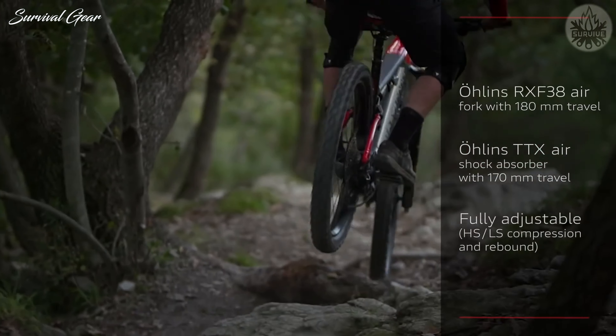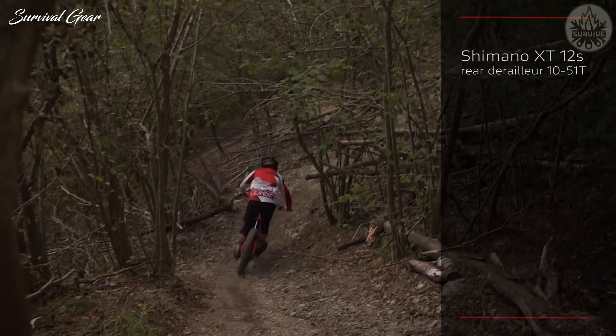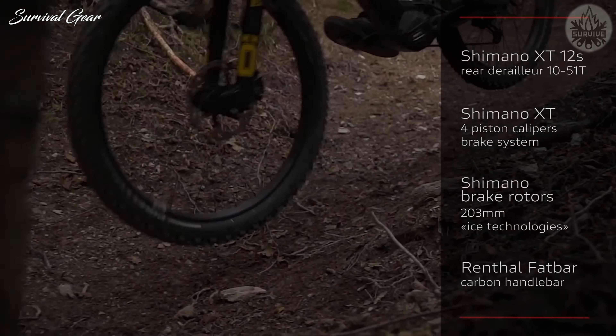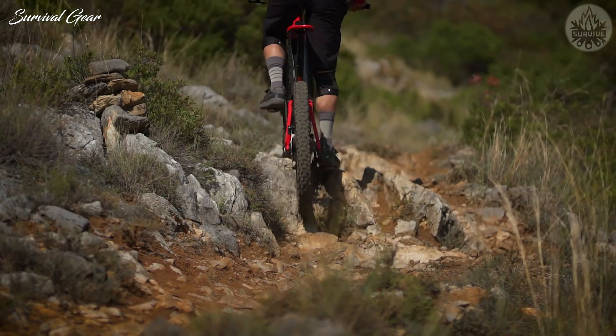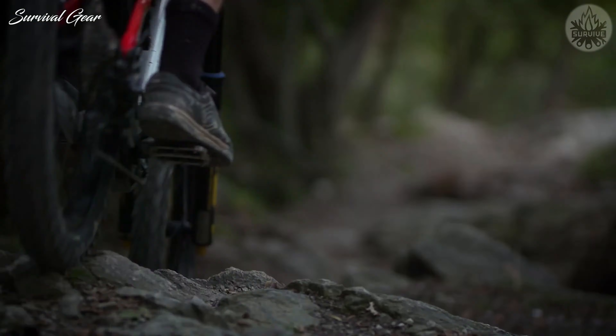Also featured are Deore XT four-pot calipers, a Shimano SC E7000 LCD display, carbon fiber handlebar, an Öhlins RXF-38 Air TTX-18 fork, and one of the Swedish firm's TTX Air rear shocks, the latter two of which were custom-engineered specifically for Ducati.